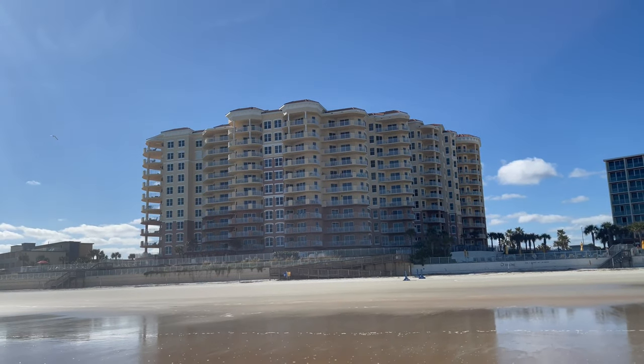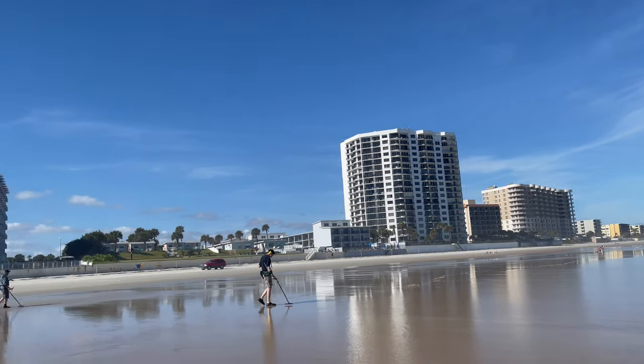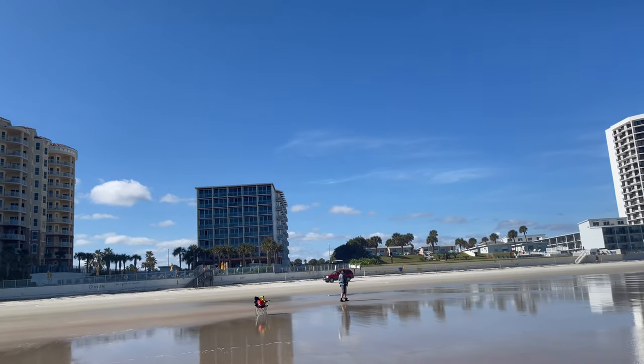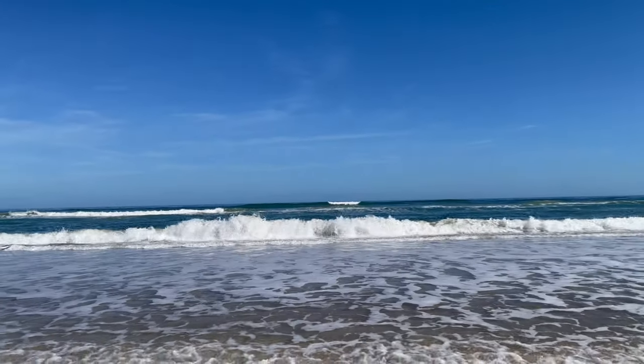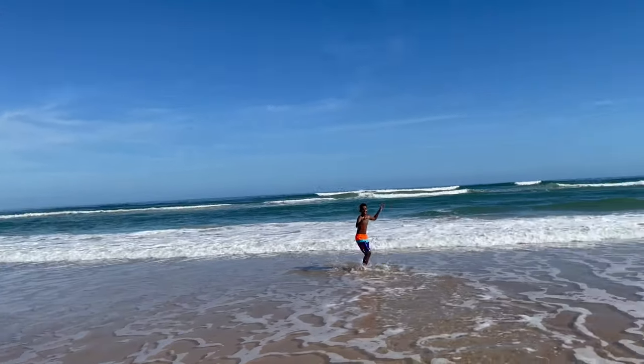That hotel right there in the distance is where we're staying — that's the Delta — next to it a huge condominium complex and another one right there. Imagine waking up every morning to that. The view from our room is really great; we get to wake up and see the beach every single day. We haven't fully explored Daytona Beach yet — one of our servers told us there's a Hard Rock somewhere down there.